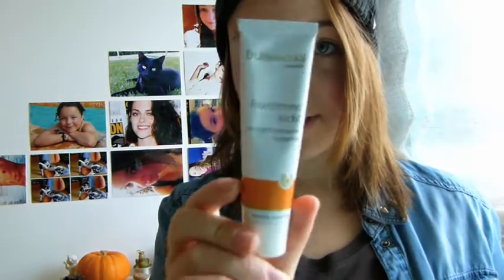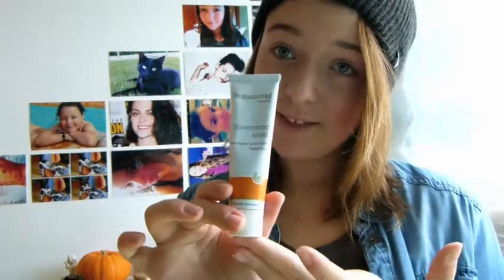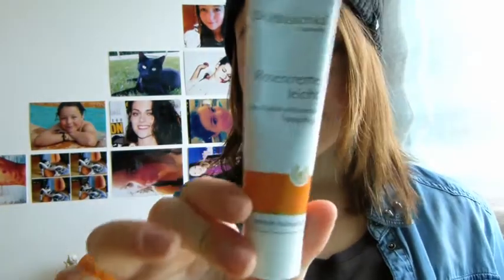This skincare product is really good. It's by Dr. Hauschka, which is natural cosmetics. It has roses in it, it really smells like roses, and it moisturizes your skin throughout the day. It's also really refreshing when you apply it to your face. So I definitely recommend this cream.